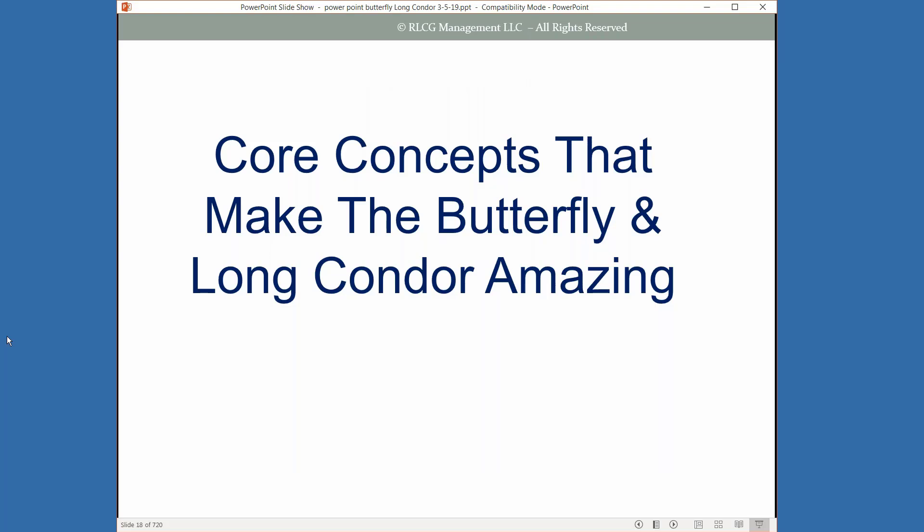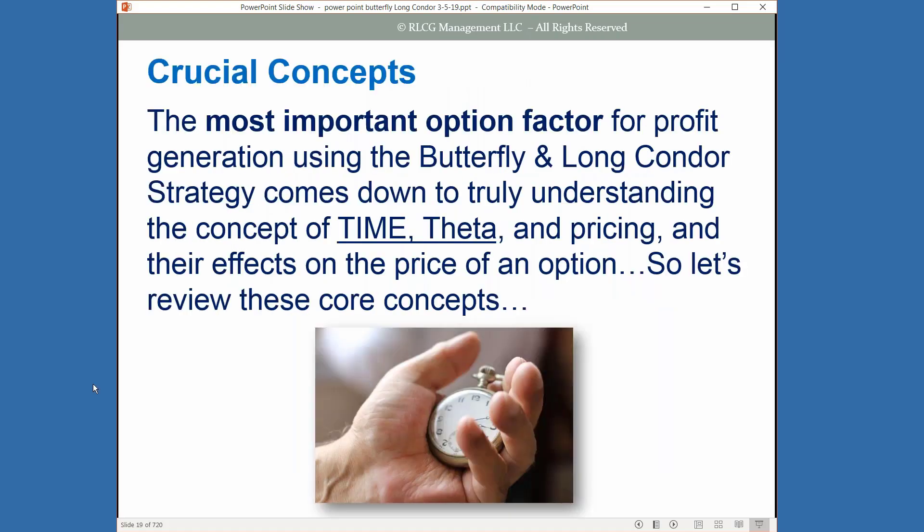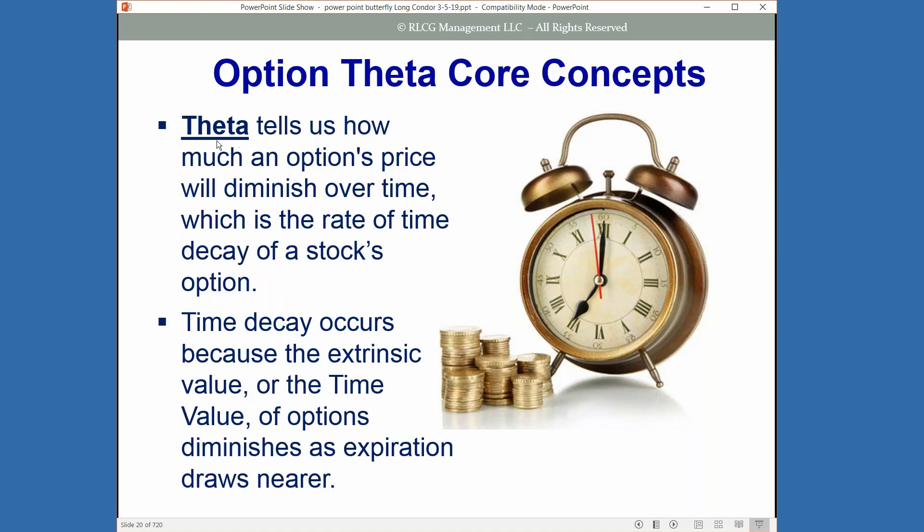What are the core concepts that make the butterfly and long condor such an amazing strategy? It really comes down to profit generation using and understanding the concept of time — theta, and pricing of your options, and the effects that this major component has on the price of an option. The main core concept is time decay or theta, which tells us how much an option price will go down over time — the rate of time decay of your stock's option.